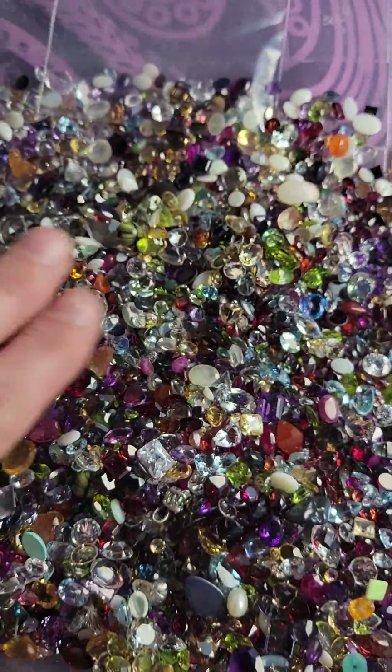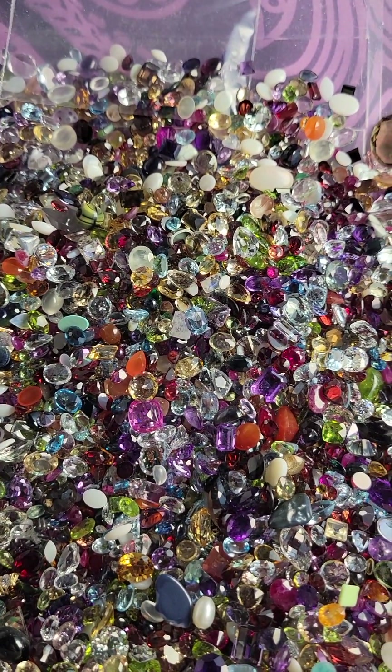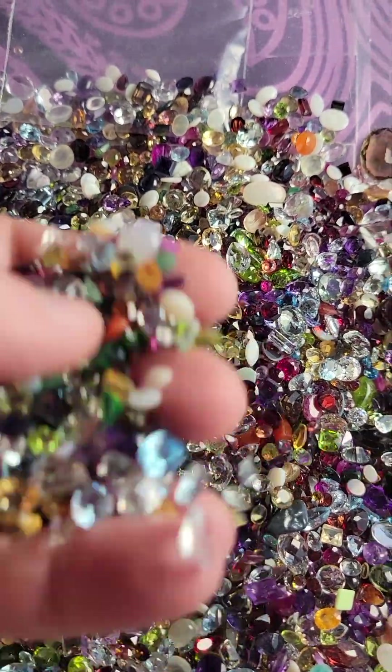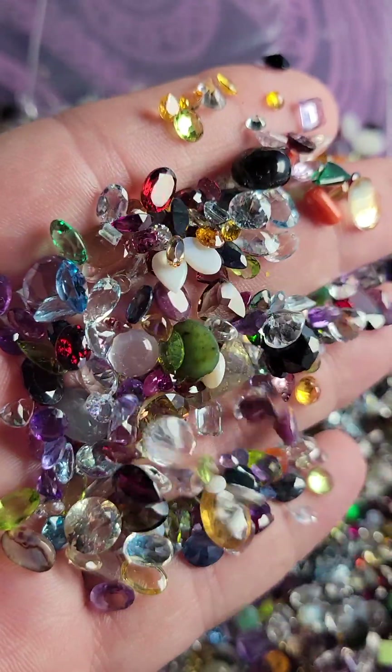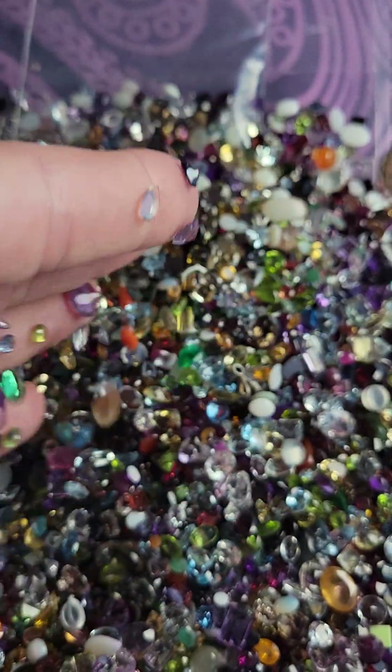You can have as much as you want — just let me know how many total carats you want. If you claim two, you'll get 50 carats for 20 bucks. If you claim three, you'll get 75 carats for 30 bucks. It's a really good way to get started with gemstones if you haven't already.